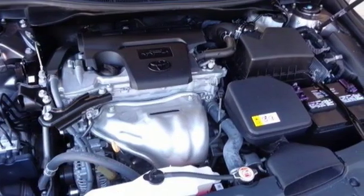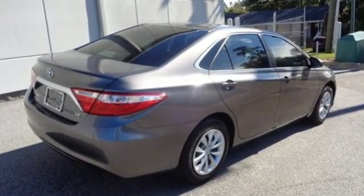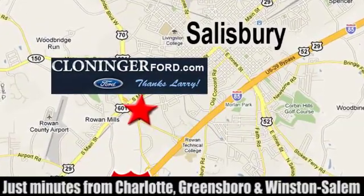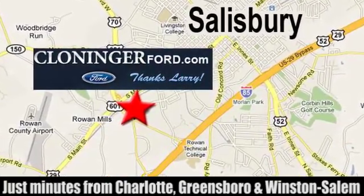When it comes to your bottom line, nothing will satisfy quite like this Camry. Take it for a test drive today. Discover Cloninger Ford Toyota today. We're conveniently located at 511 Jake Alexander Boulevard, east of 75 and off Interstate 85.